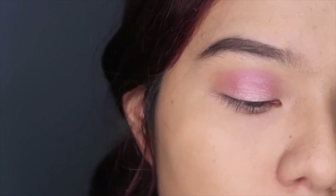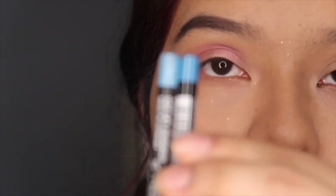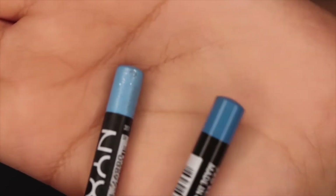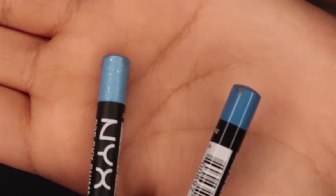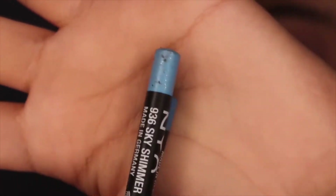Now I'm going to take a blue eye pencil and I'm going to be doing kind of like a cut crease, but not really. I have two colored eye pencils — one's a darker blue and one's a light blue — and I'm going to use both of them for an effect. This one is pretty sparkly.